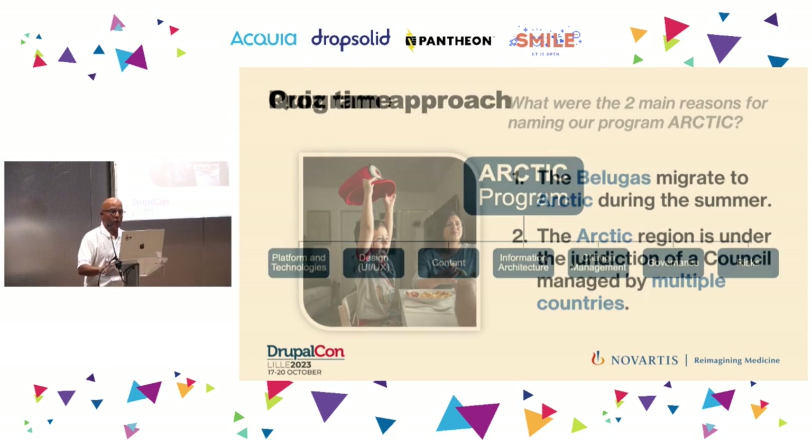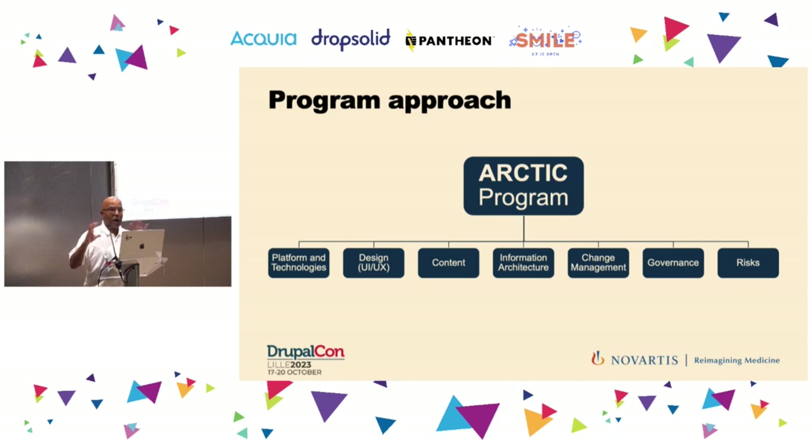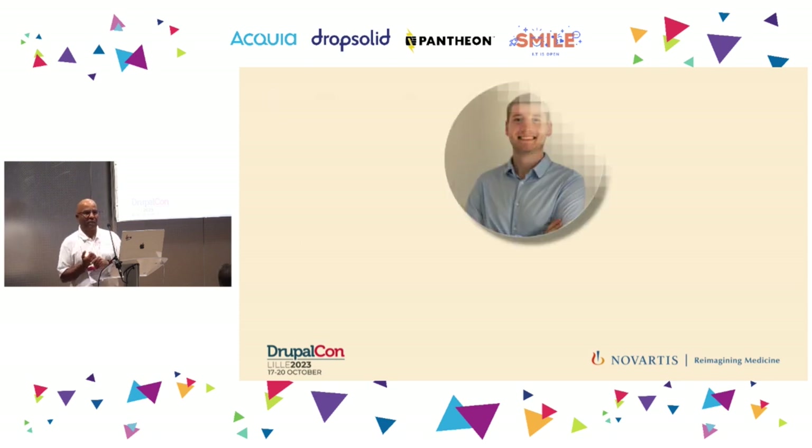For such a large program with so many countries and stakeholders, we had to have a very strong structure to manage it. We put the initiatives into seven different streams. To discuss some of those streams, I'll invite our colleague Francois to talk about the content.